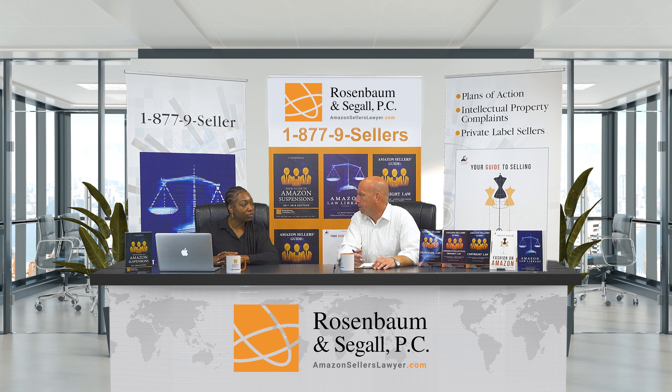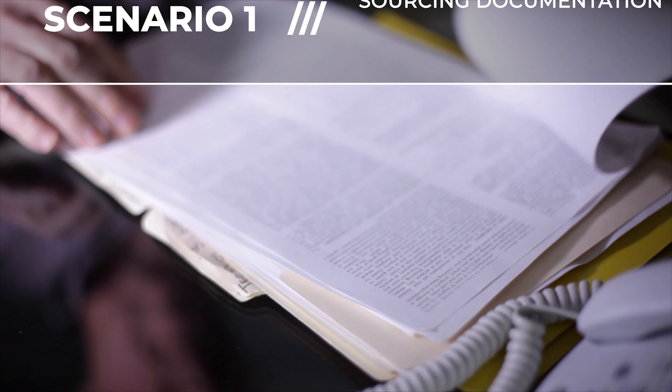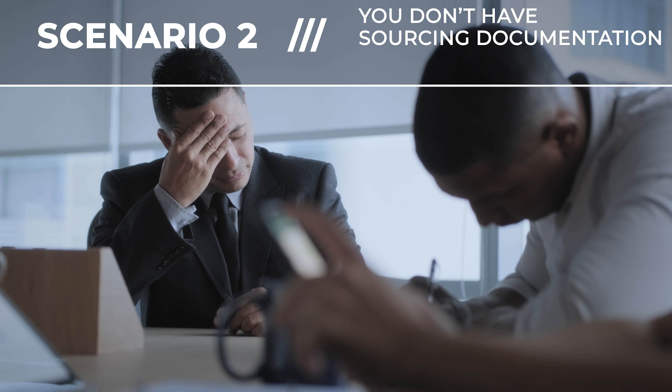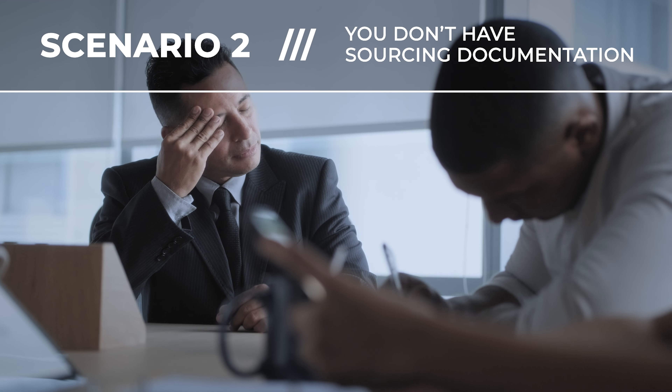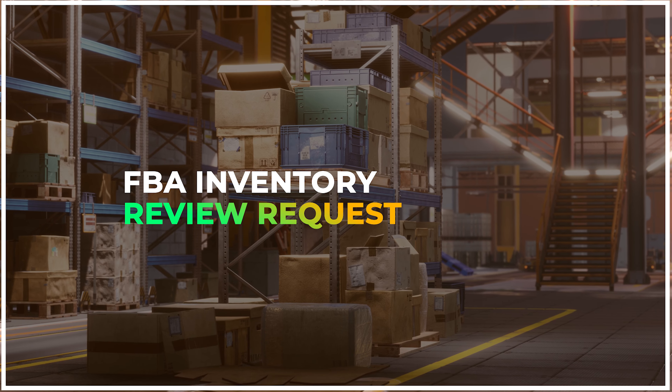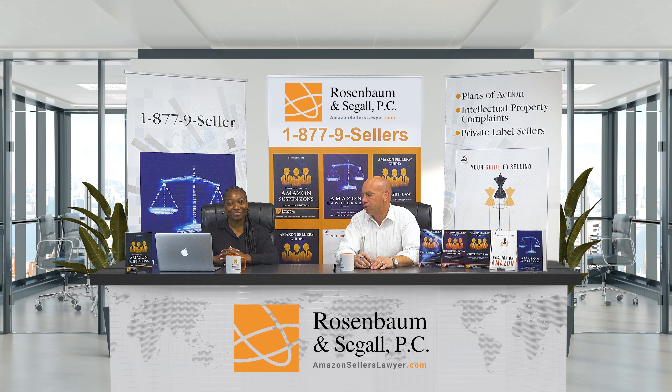It looks like we have two different scenarios for the vast majority of sellers facing this notice. Number one, they have great sourcing documentation, or number two, they don't. So let's teach the sellers watching this video how they should respond to this particular notice from Amazon — an FBA inventory review request.